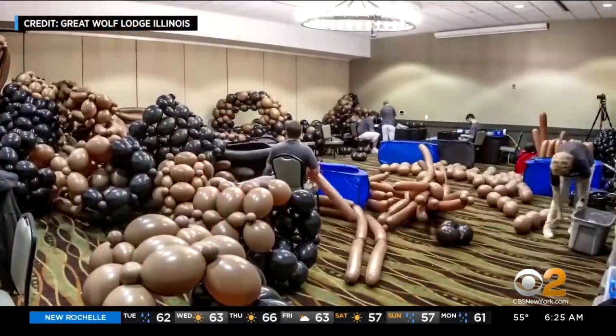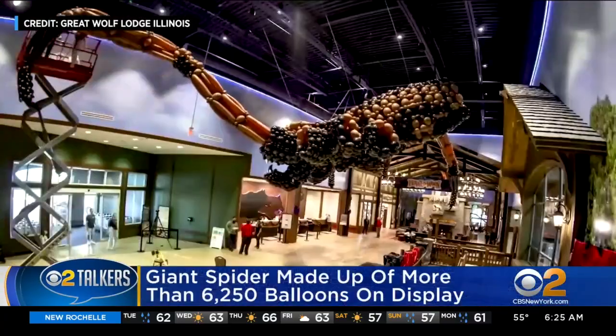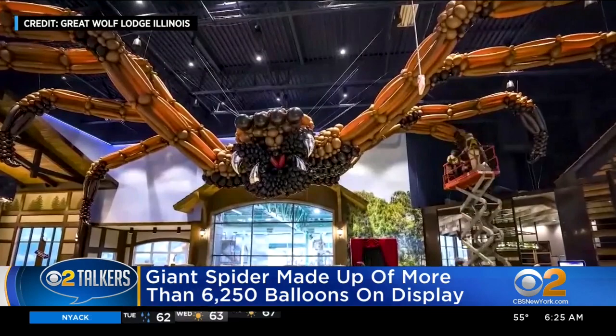Well, there is nothing itsy bitsy about the spider on display at the Great Wolf Lodge in Illinois for Halloween this year. Just take a look. The giant creepy crawly is made up of more than 6,200 balloons, and it took a team about five days to assemble it.